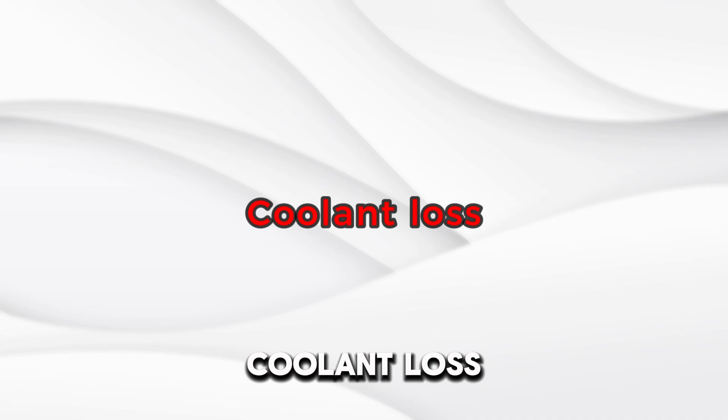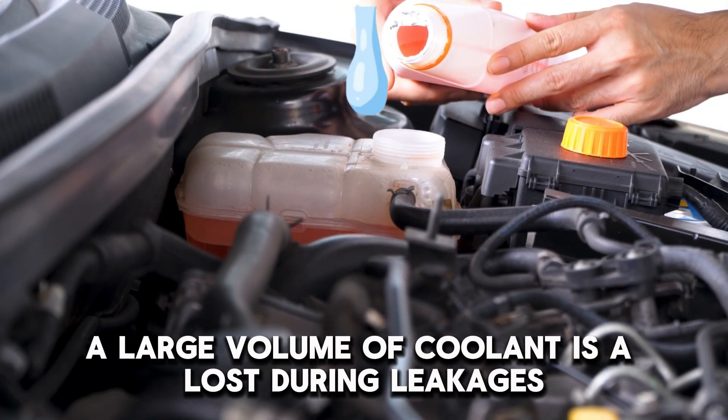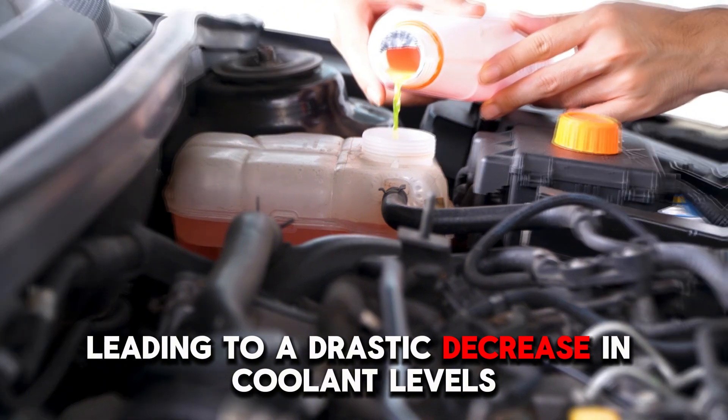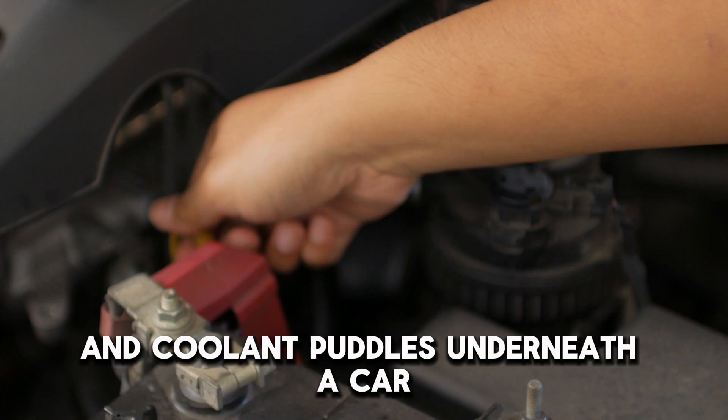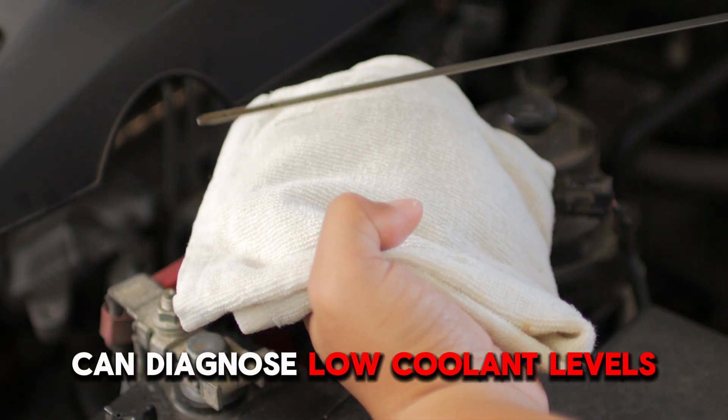Number 2: Coolant Loss. A large volume of coolant is lost during leakages, leading to a drastic decrease in coolant levels. Frequent coolant refills and coolant puddles underneath a car can diagnose low coolant levels.